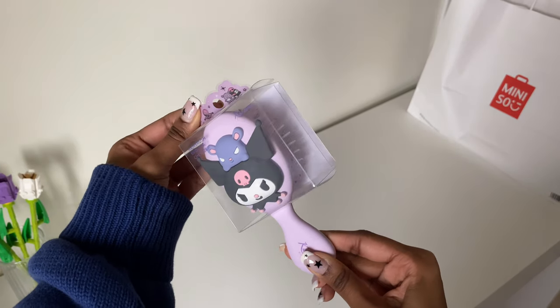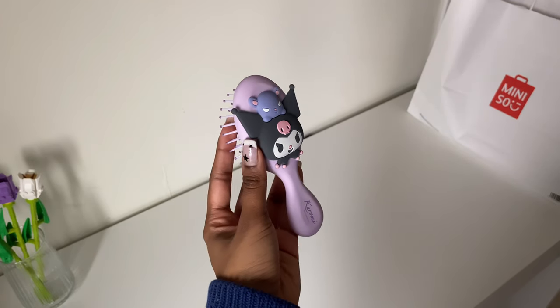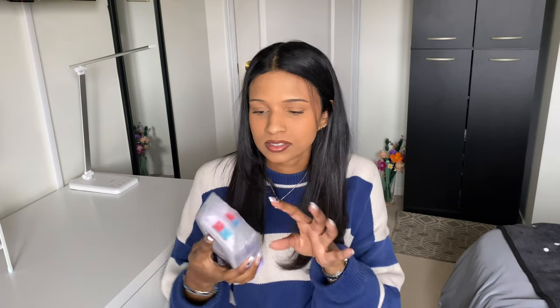Then I got a cute little mini Kuromi hairbrush. This is the other Kuromi brush that I have — I got that a couple weeks ago, so they still have these out, but it's a little bit too big for keeping in my purse, so that's why I had to get this one. I think this was like $4.99, so a really good price. Also really random, but I got a pack of wet wipes. It comes with a bunch of individual wet wipe packets — this is my favorite style of Kuromi, it's like tarot card themed, and I thought it would be nice to keep in my purse since they're so tiny.